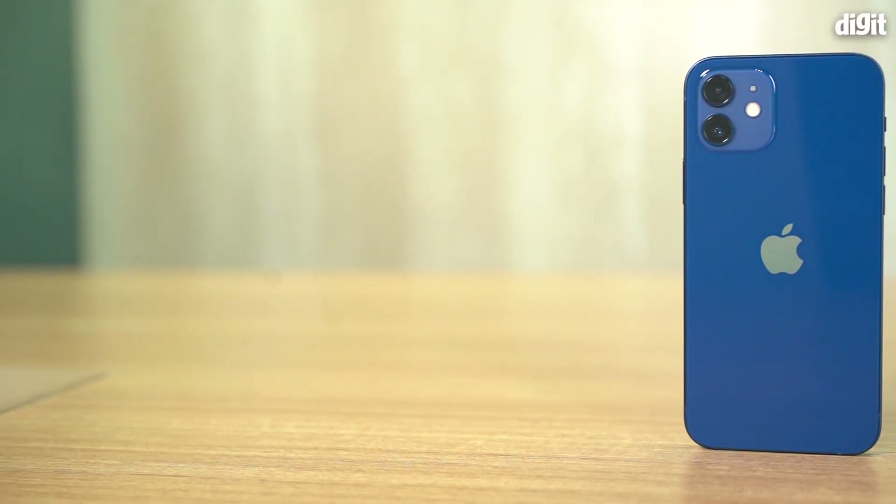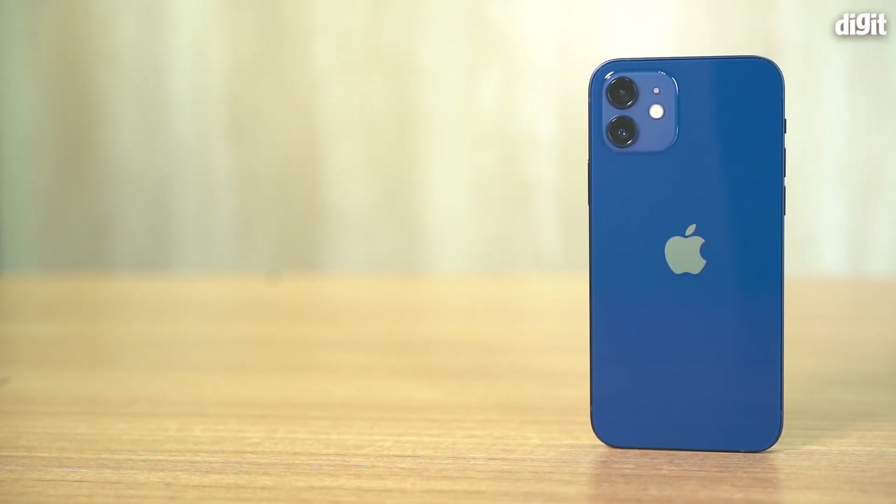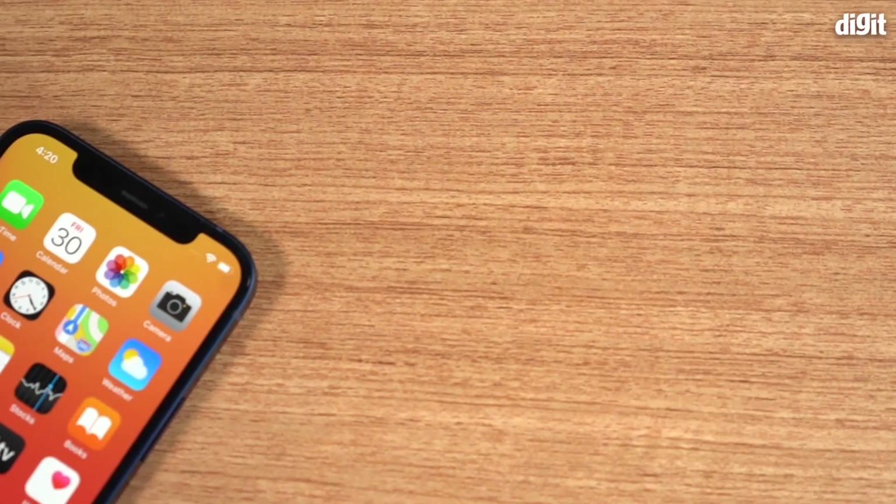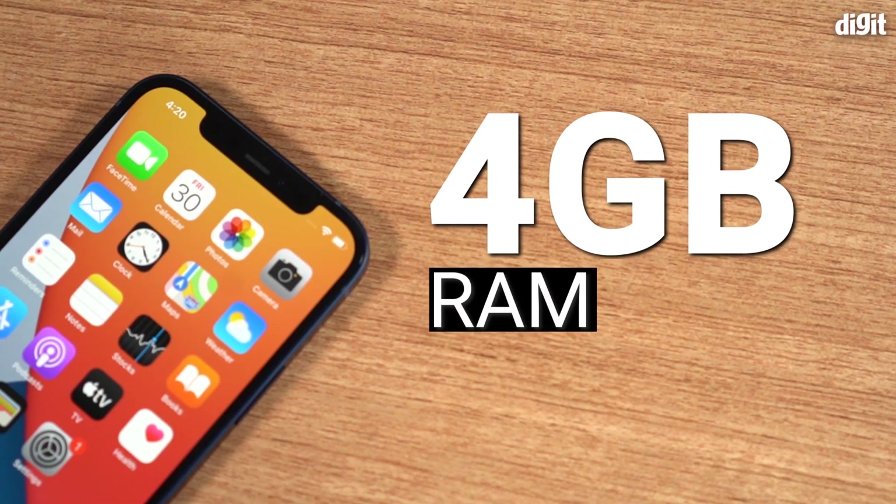This particular phone, the iPhone 12, has 4GB of RAM, whereas the Pro variants come with 6GB of RAM. Why that's not really going to make a difference is something I'll cover in the performance section.